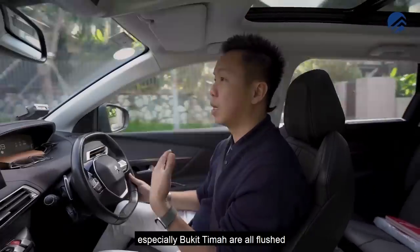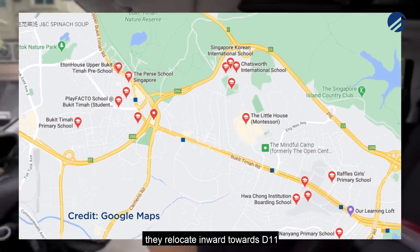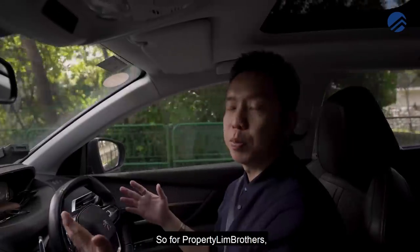Bukit Timah is flush with some of the most prestigious schools in Singapore. A lot of families relocate inward towards D11, not just for the good locale but because of the schools as well.